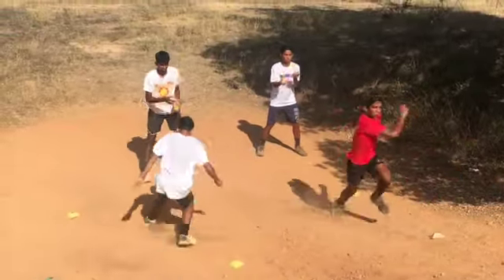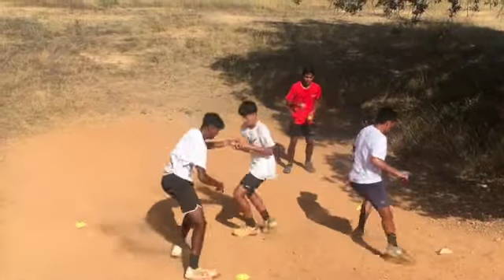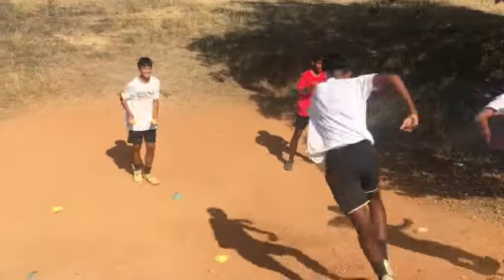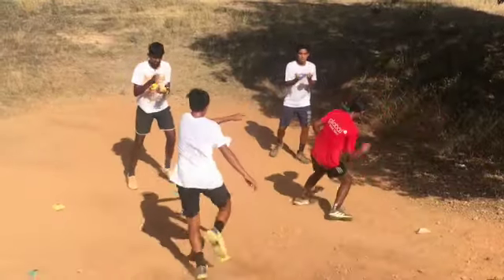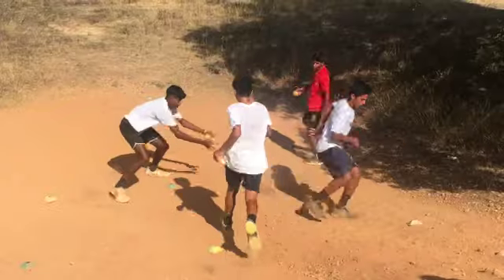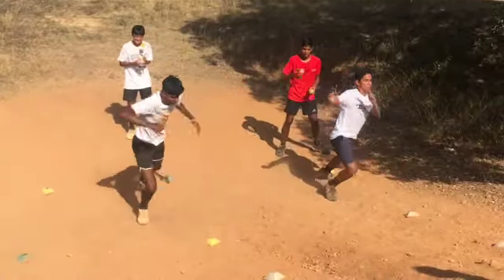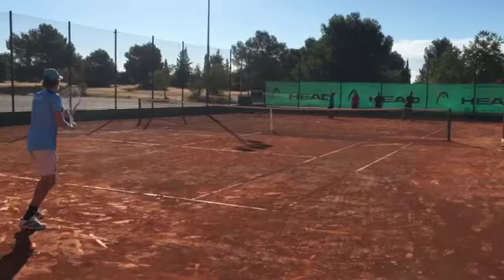A lot of tennis is about change of direction, so students change direction on an incline to mimic what happens on a tennis court while building fitness. As you can see, they're also juggling, which helps them draw connections between their mind and their body and deal with different varying situations all at once.